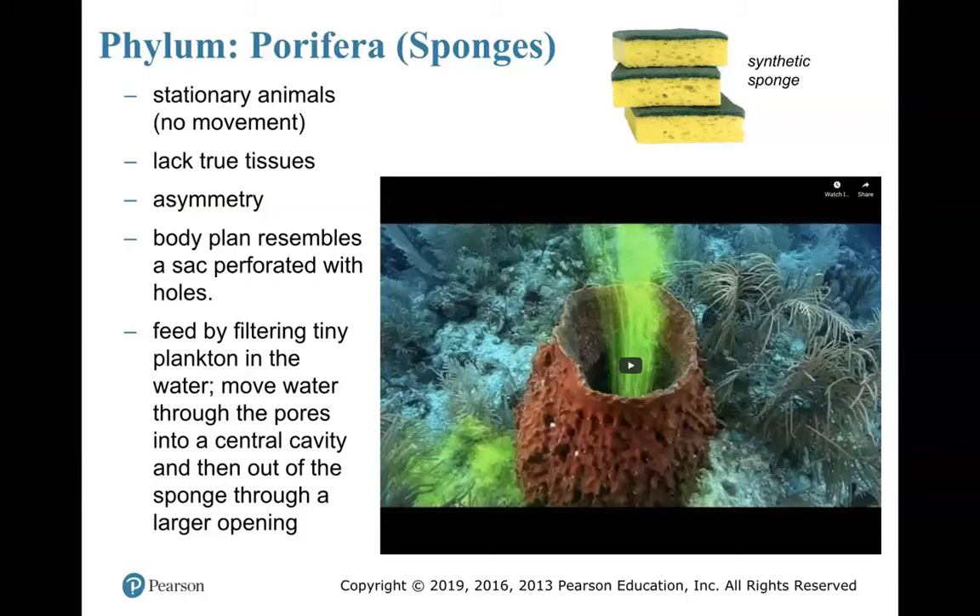Their body plan resembles a sack, and it is perforated with holes, so it has this pore-like structure — hence the Porifera phyla nomenclature given to these guys. They get their energy resources by filtering tiny plankton in the water. These tiny plankton move in and out of their pore structures and into a central cavity, and out of the sponge through the larger opening. I actually want to show you a video that highlights this process.